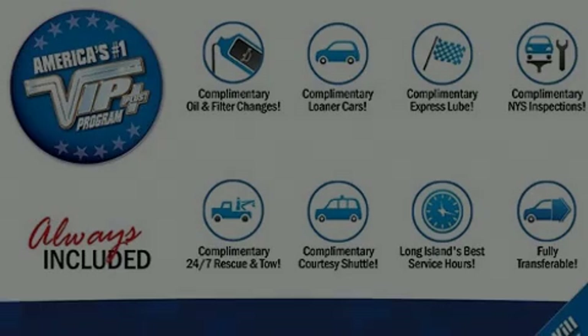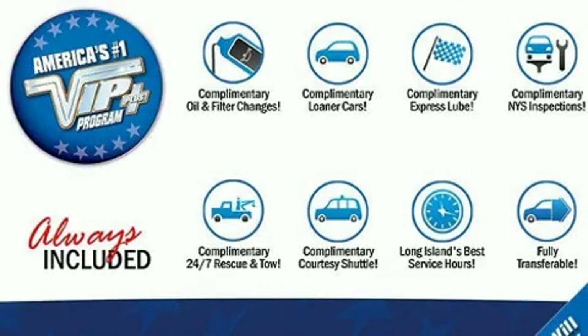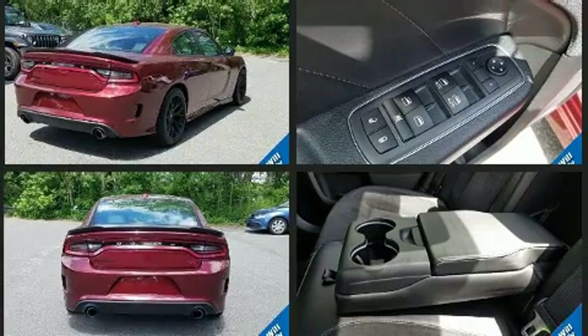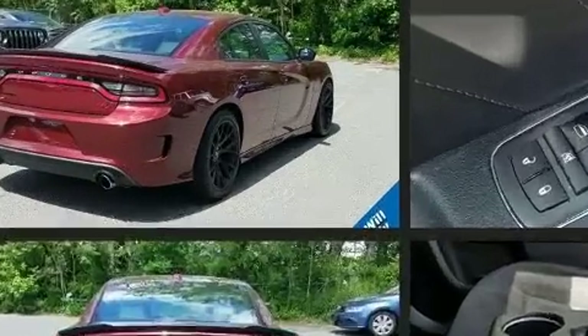Sensibility and practicality define the 2018 Dodge Charger. This four-door, five-passenger sedan still has less than 15,000 miles. Under the hood, you'll find an eight-cylinder engine with more than 400 horsepower. And for added security, Dynamic Stability Control supplements the drivetrain.